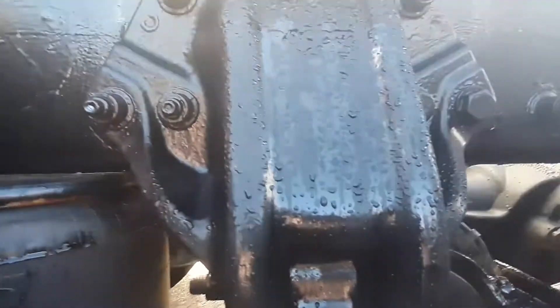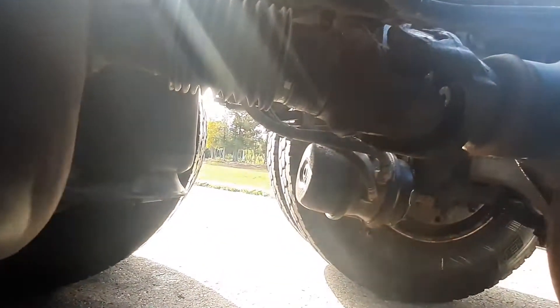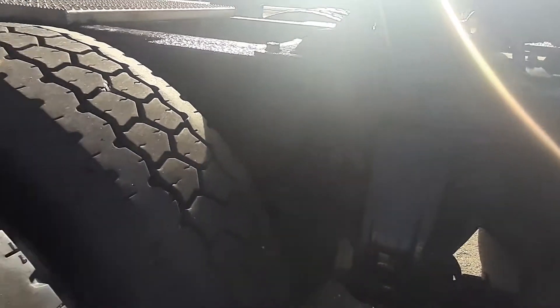It's been painted. Truck is super, super clean, well maintained. Just over a million kilometers.